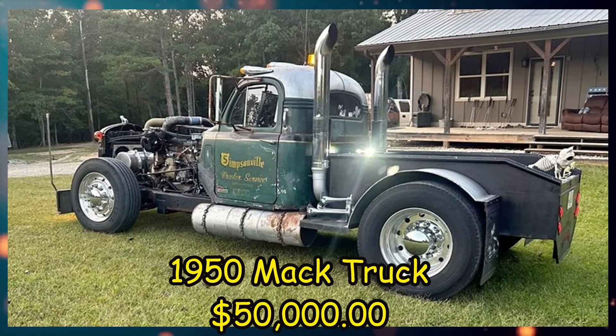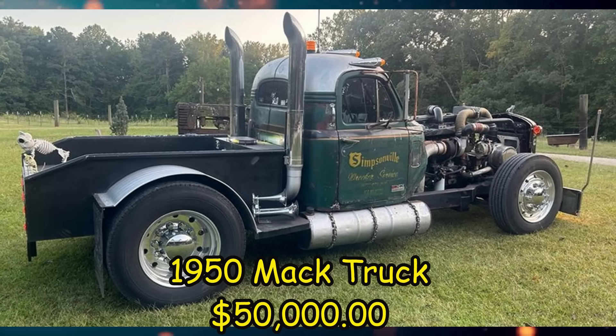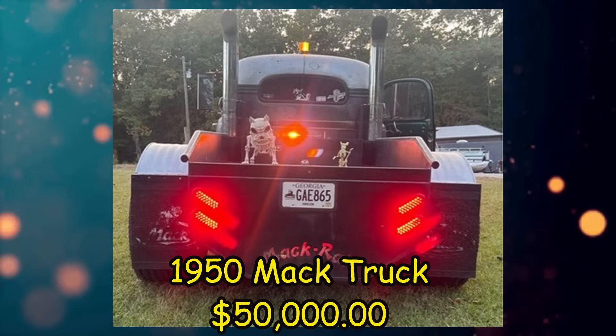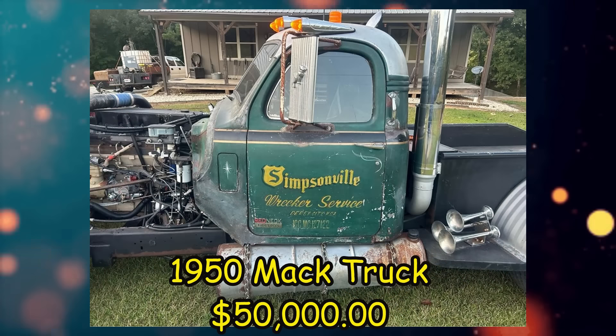Here we have a 1950 Mack B Series, listed for $50,000 US in Temple, Georgia. It's been driven 30,000 miles and has a manual transmission. From the seller's description: Rat Rod Semi called the Mac Rat, titled 1950 Mac L10 Cummins engine, exhaust brakes, 7-speed manual transmission, air horns, semi wheels and tires, super singles on rear. The truck does have heat and air conditioning, can be driven anywhere, and does not have to be hauled.